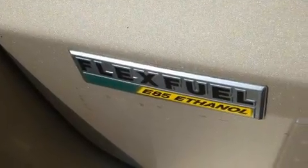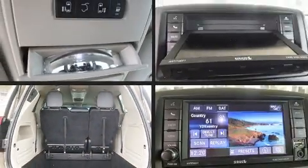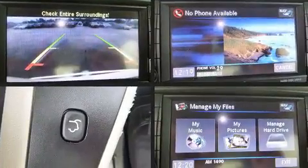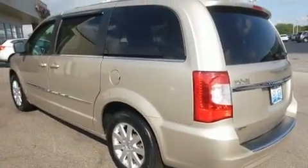Features such as automatic climate control and leather upholstery prove that economical transportation does not need to be sparsely equipped. Audio features include a CD player with MP3 capability and six speakers, providing excellent sound throughout the cabin.